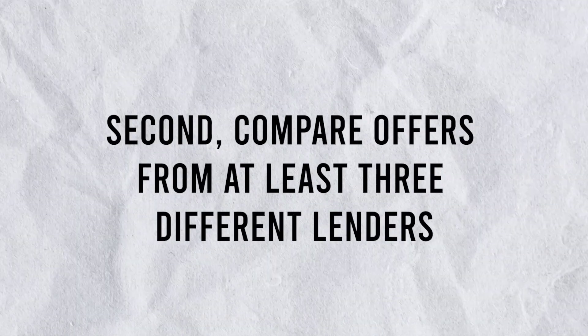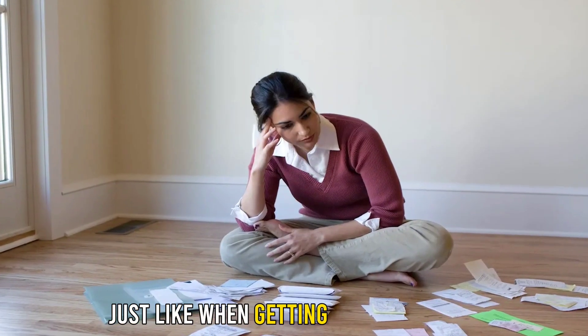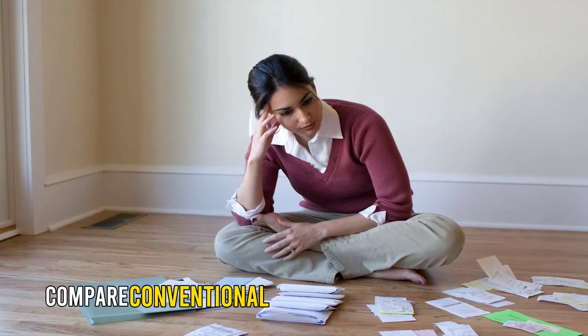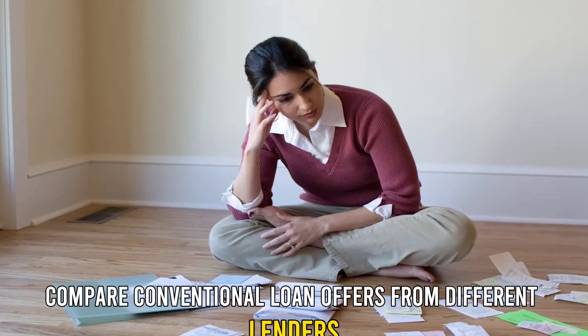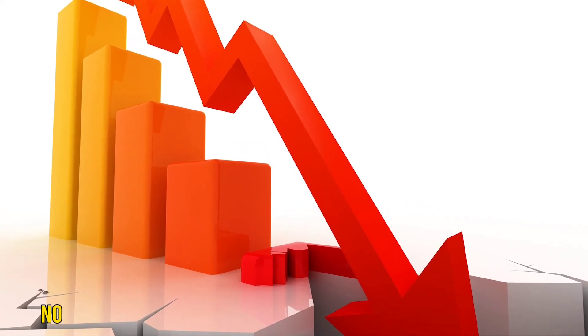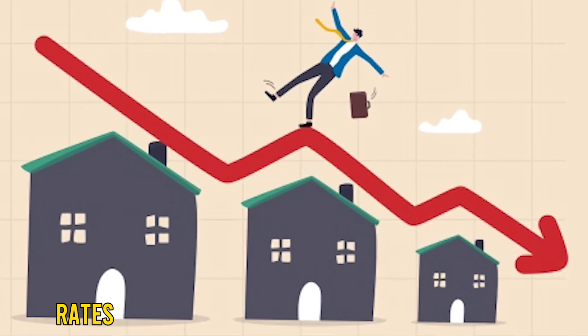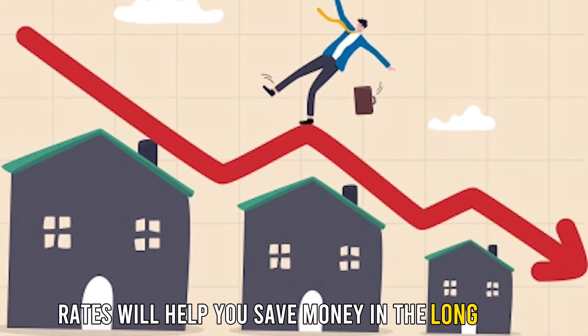Second, compare offers from at least three different lenders. Just like when getting any other loan, compare conventional loan offers from different lenders to find one with the most competitive interest rates. No matter how small the difference is between competitors, choosing one with the lowest rates will help you save money in the long term.